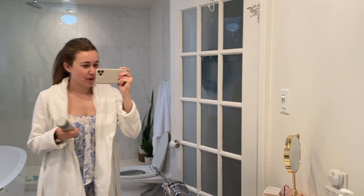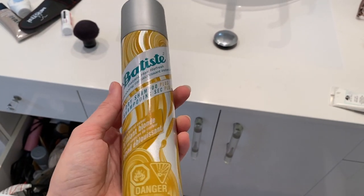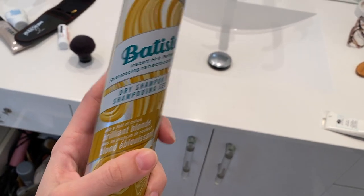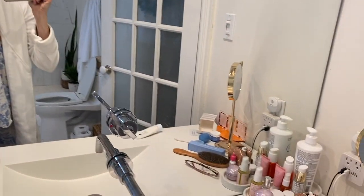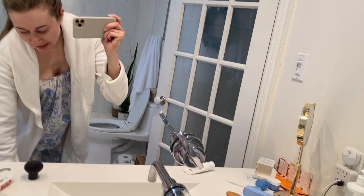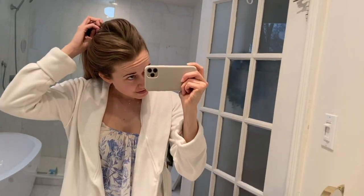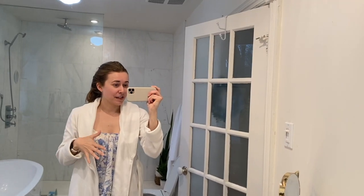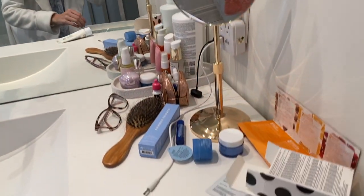This dry shampoo isn't in the Sephora sale but you can buy it in many places. I like to get the blonde one rather than the brunette or plain white one — I think it's better in case I forget to brush some out. I spray it in my hair, leave it for about 15 minutes, then go back and rough it up and distribute it. I think it soaks in better that way. First thing I'm going to do is put on a face mask.